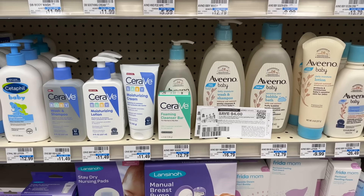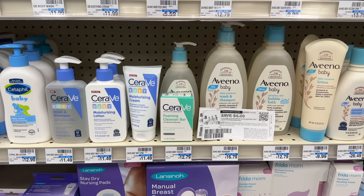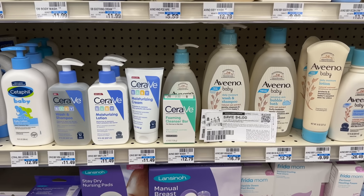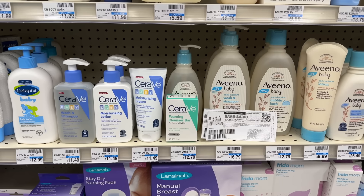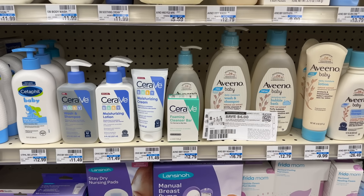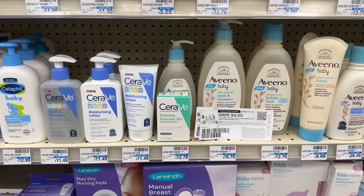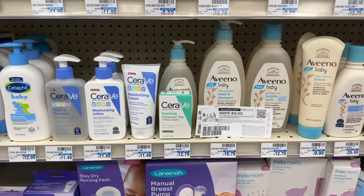Unfortunately my store only has one of the foaming cleansing bars for $7.79, so I'm going to grab that plus a CeraVe baby item priced at $11.49. The total for the two items should come to $19.28. I'm going to use two of the $4 off one printable coupons, leaving me to pay $11.28. Getting back the $10 extra buck will make my final cost just $1.28 for both items.